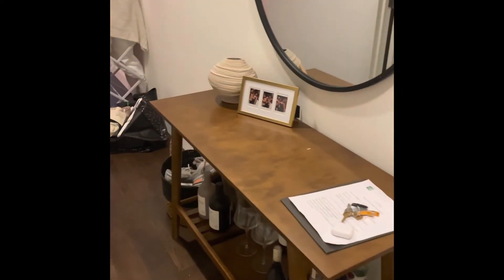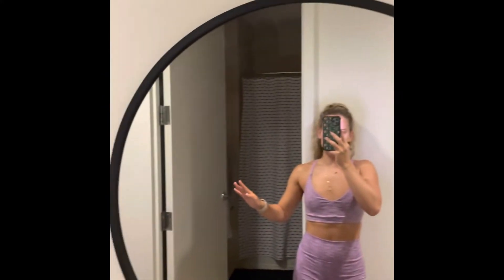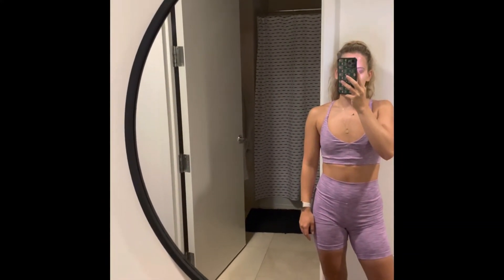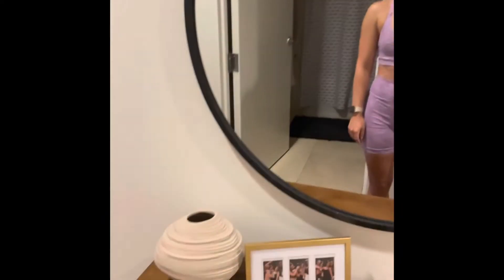This is our little entryway table. We're still trying to get it all put together and have different decor on here and stuff. We got this off Facebook Marketplace for like 70 bucks, so a good steal. And then this is my black mirror from Amazon that I can link if you guys want it — it'll be on my Amazon storefront page, and the link is in the caption below. I love this, it's huge and pretty easy to hang.